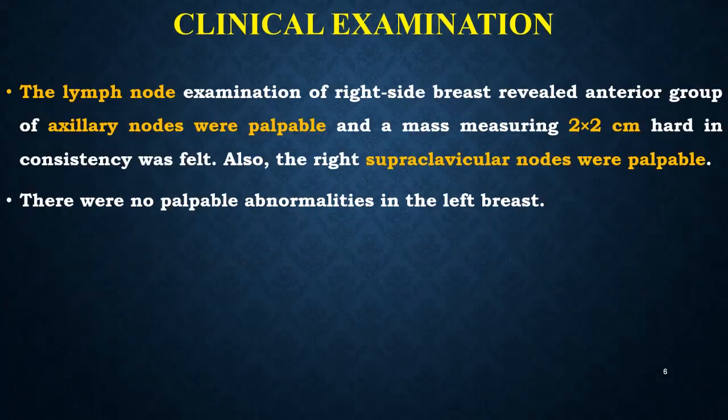On clinical examination of the lymph nodes, the right axillary lymph nodes were palpable and a mass measuring 2 x 2 cm, hard in consistency, was felt. The right supraclavicular nodes were also palpable. There were no palpable abnormalities in the left breast.